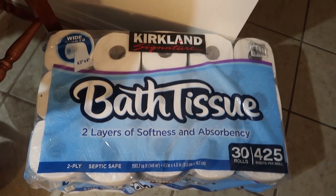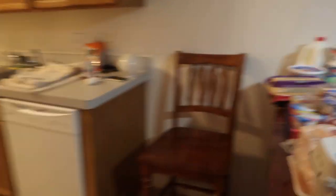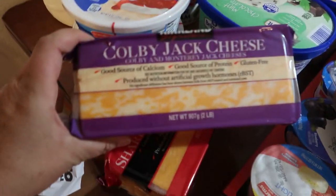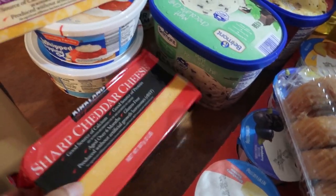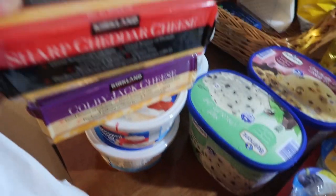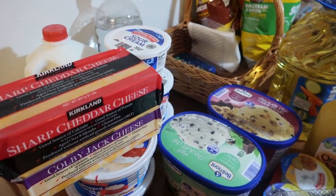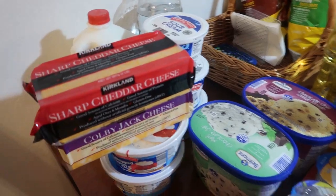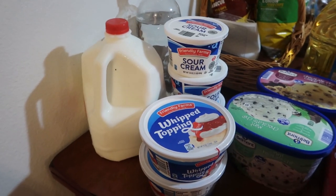This big thing of 30 rolls of toilet paper is $16.99, which lasts a while in my house. Then we got Colby Jack cheese — two pounds for $4.99 — and sharp cheddar cheese, two pounds for $4.99, which is a way better deal than pre-shredded cheese. That's what we got at Costco.